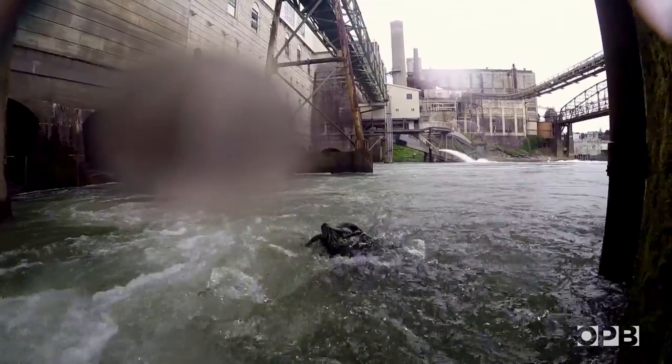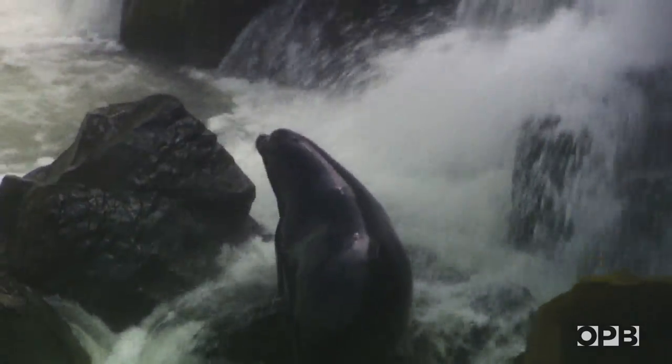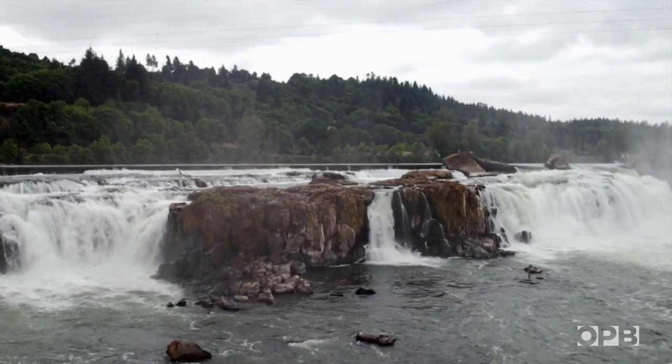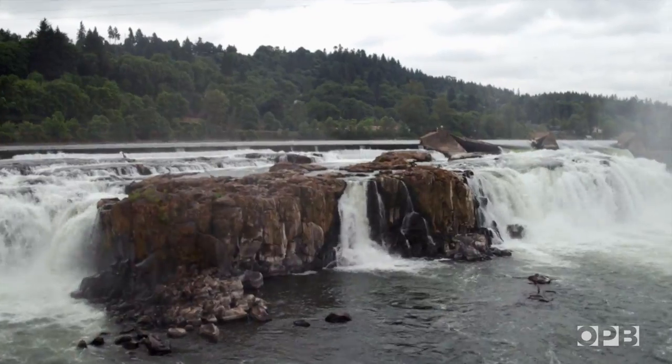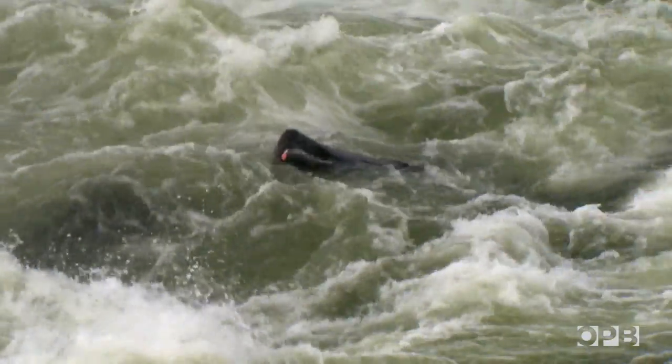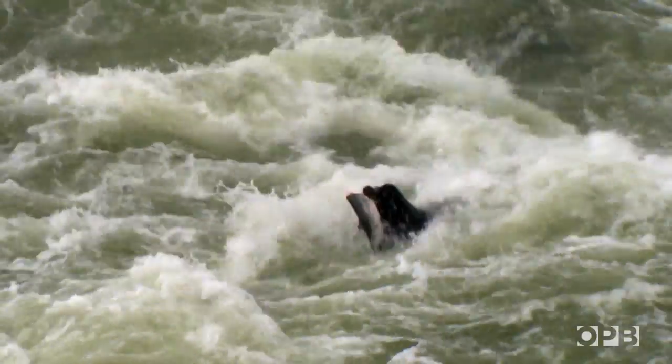They're built for swimming, they're built for exploring, they're looking for food. And so just by happenstance, some animals are going to find this place. What we've found, based on the marks that we apply to them, is that once they do find it, they come back year after year. Willamette Falls and the adjoining dam are both major bottlenecks for salmon swimming upriver, making this a great place for sea lions to go fishing.